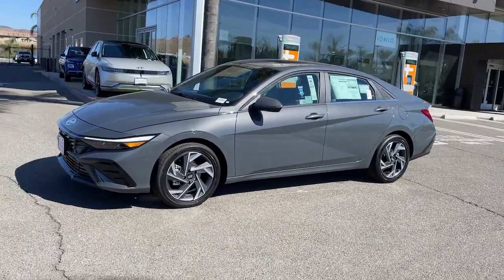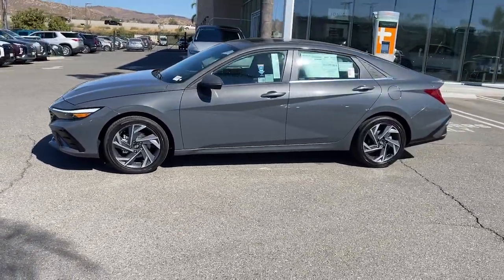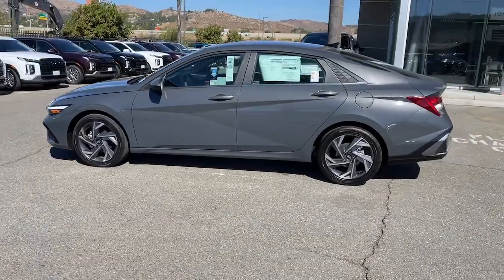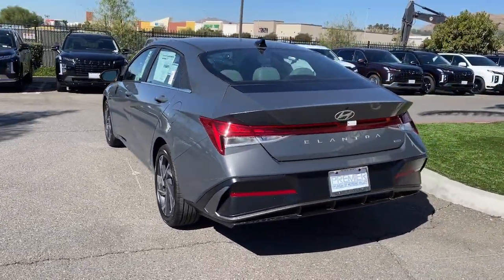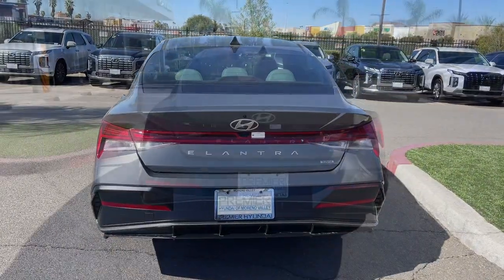Enjoy the view of this 2025 Hyundai Elantra Hybrid. This sleek Elantra Hybrid delivers eco-friendly fuel efficiency and a stylish, well-appointed cabin, all at a surprisingly affordable price.